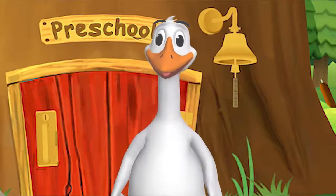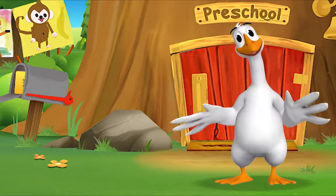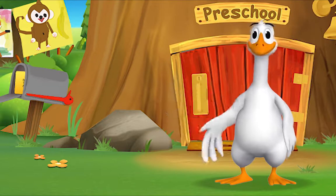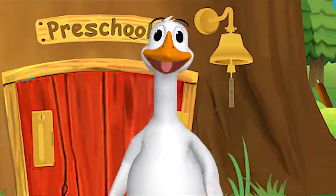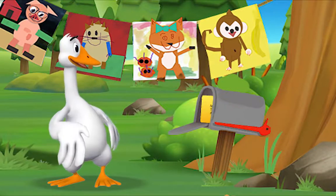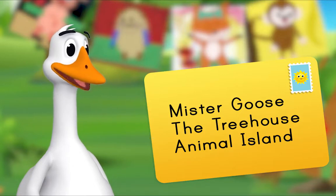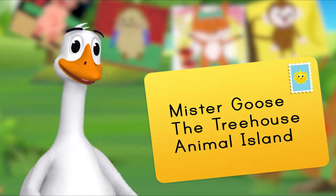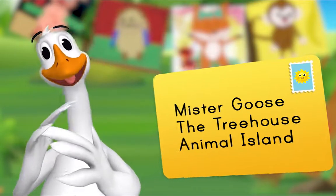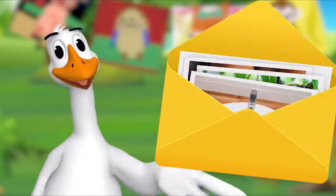Hello, friend. It's so good to see you. You're just in time — I was about to check the mail. I'm expecting a letter from Ms. Panda. Let's check the mail together. Look! There's a letter in our mailbox. It's addressed to Mr. Goose, the Treehouse, Animal Island. That means it's for me! Could it be from Ms. Panda? It is from Ms. Panda.